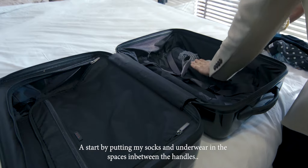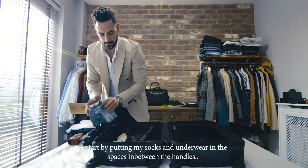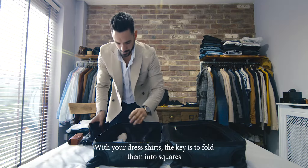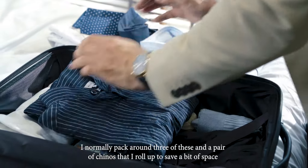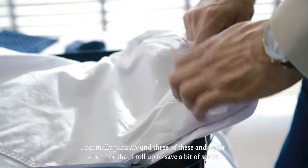I start by putting my socks and underwear in the spaces in between the handles. With your dress shirts, the key is to fold them into squares. I normally pack around three of these and a pair of chinos that I roll up to save a bit of space.